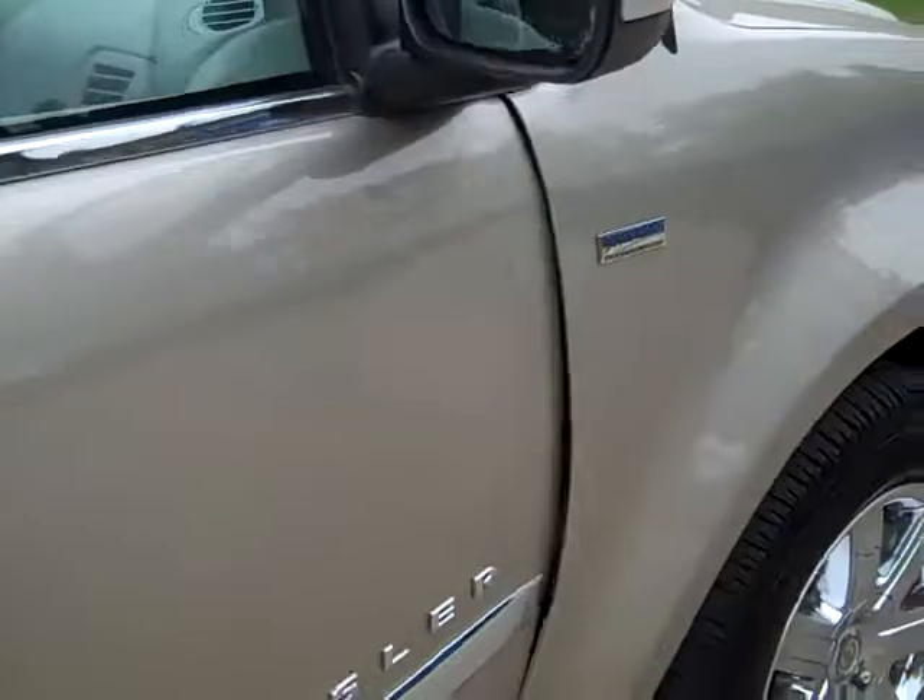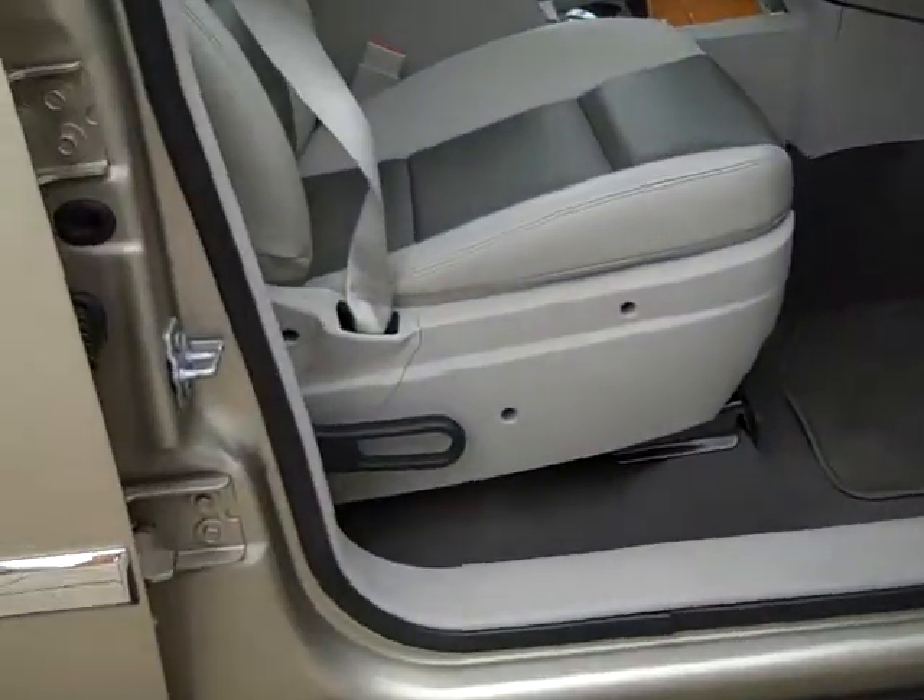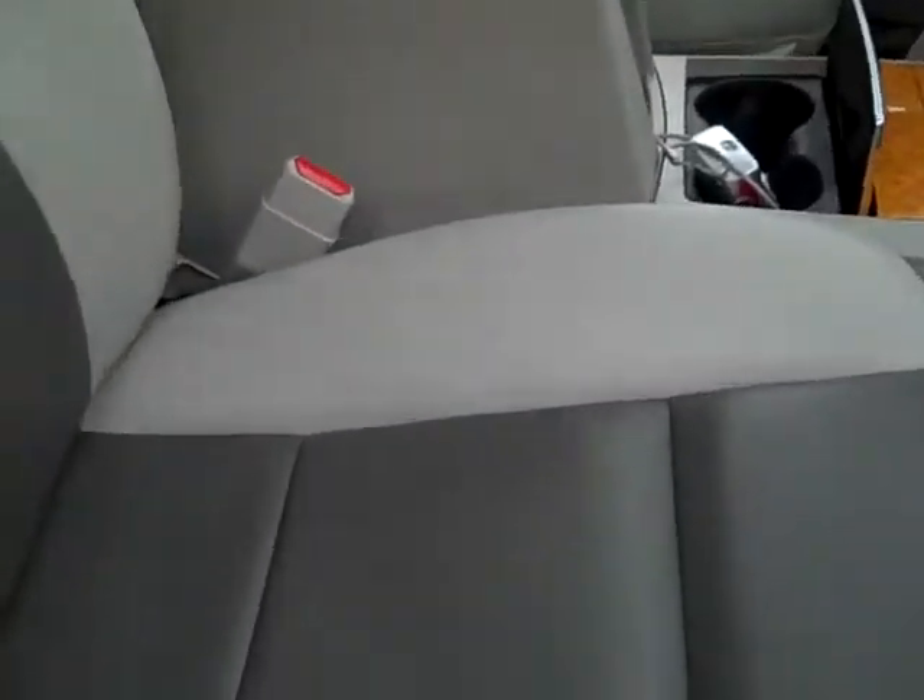Power heated mirrors, power windows, power locks, power driver seat, two tone leather interior.